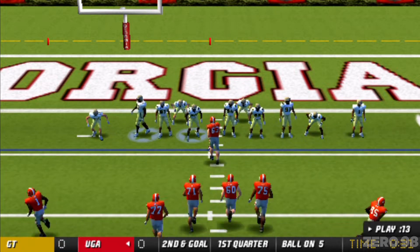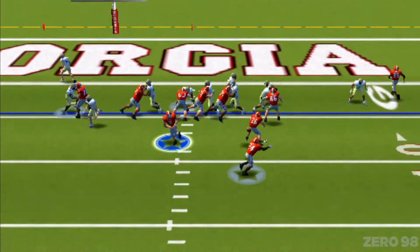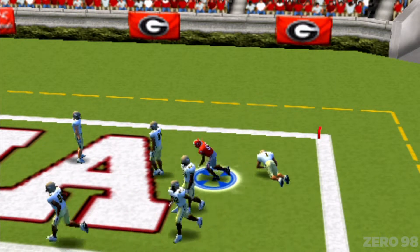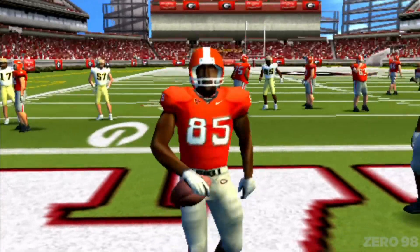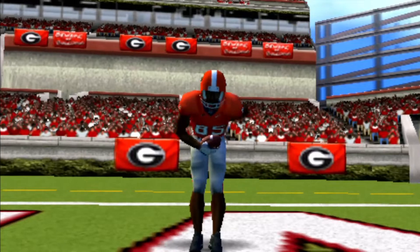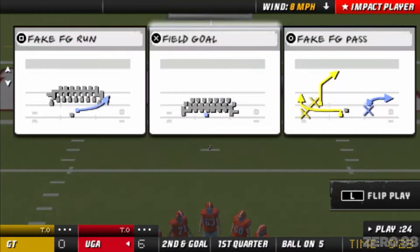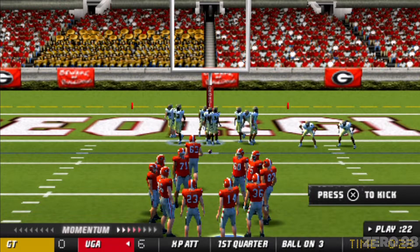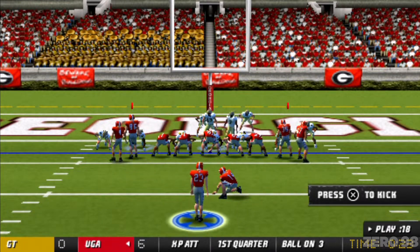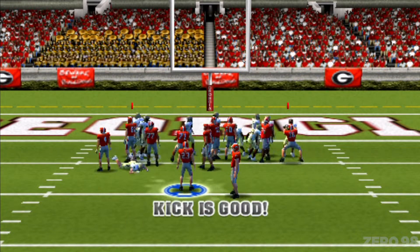They're at the five, second down and goal. They're in the I. Tosses it out and he's going to throw. What a play — the defense is still trying to figure out what happened. You don't see stuff like that too often. They'll line up for the point after, and he hits the PAT.